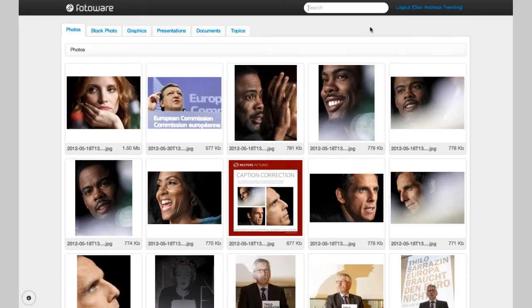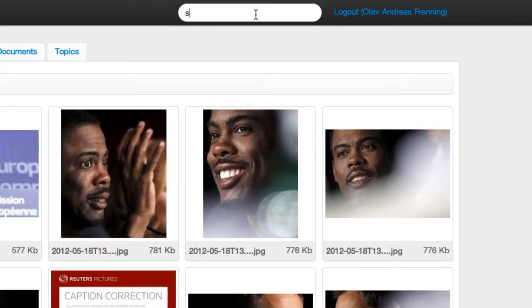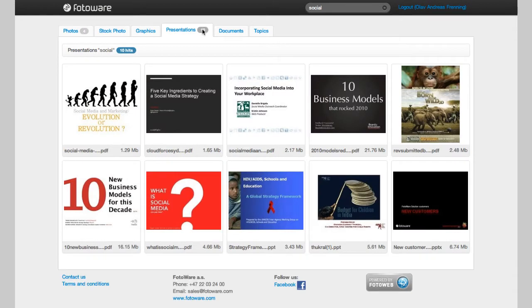A DAMP system from Photoweb keeps track of all your documents, your presentations and PDFs, and makes it easy to find and reuse them. Because all the text in your files is indexed, you can search for anything you've written in your documents and find them quickly. When you search for a file, Photoweb returns hits from all the archives you have access to.